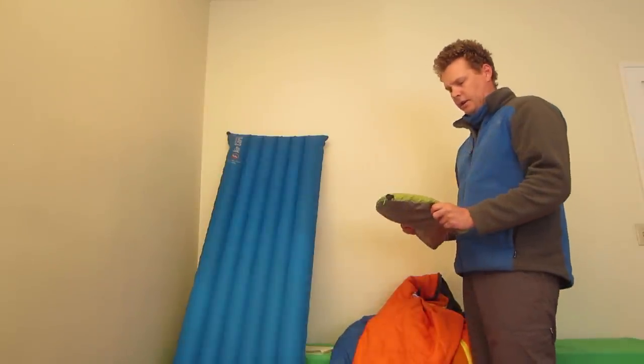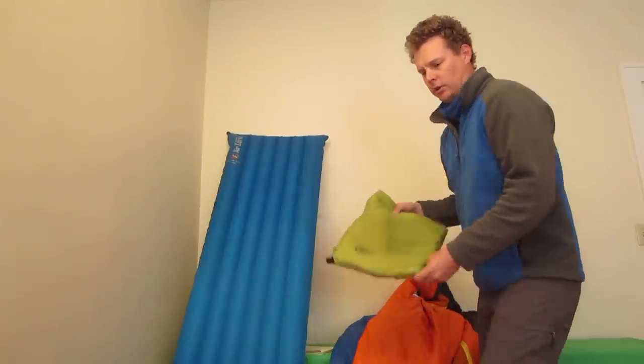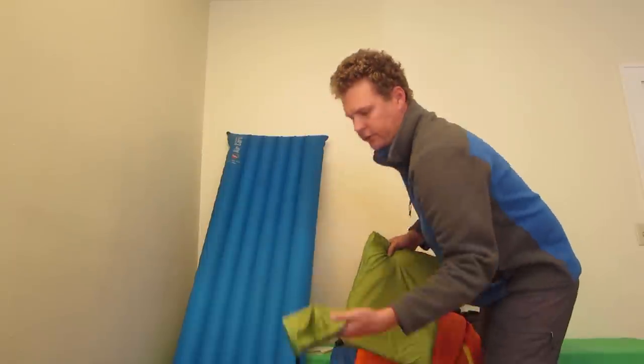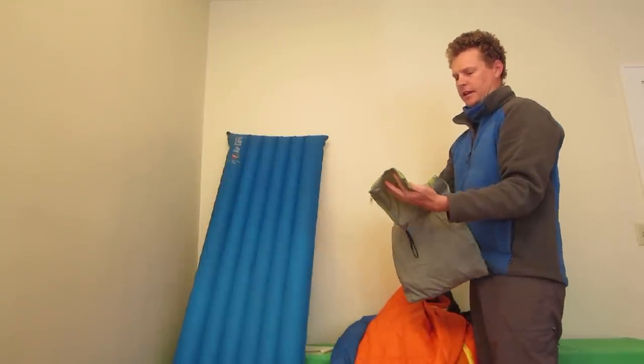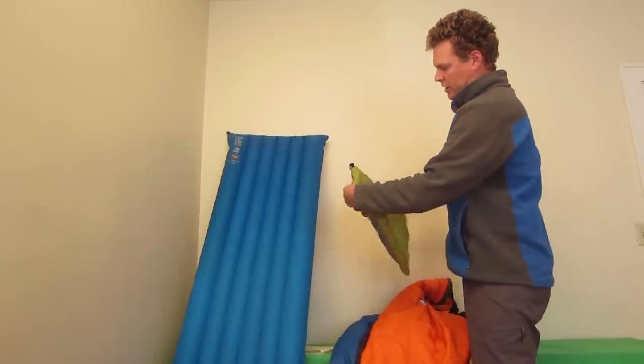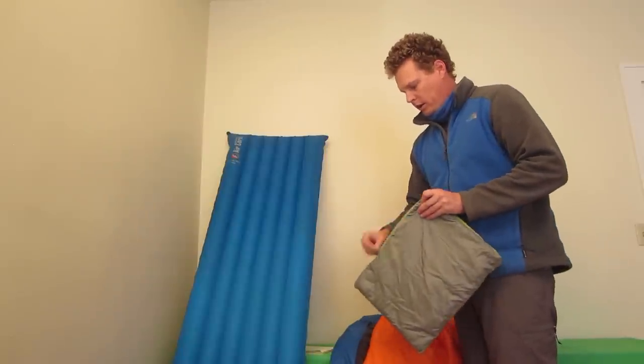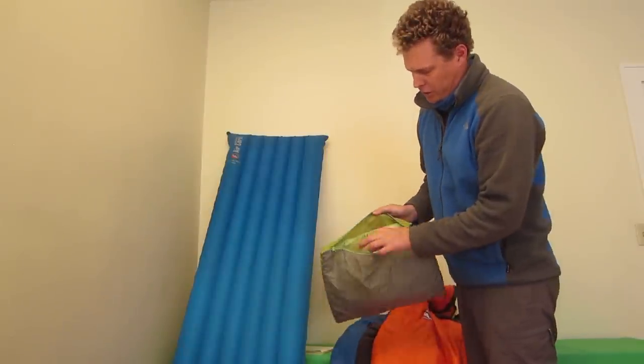Next I want to show you the Big Agnes Sleeping Giant memory foam pillow. This is a nine-ounce pillow that comes in a small stuff sack. The stuff sack is nine inches by seven inches by three inches when packed up. The pillow itself is 16 inches by 12 inches.